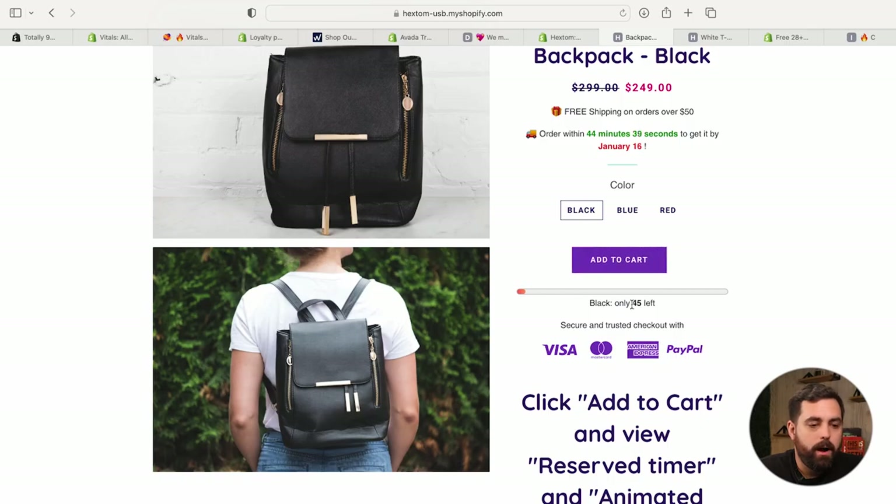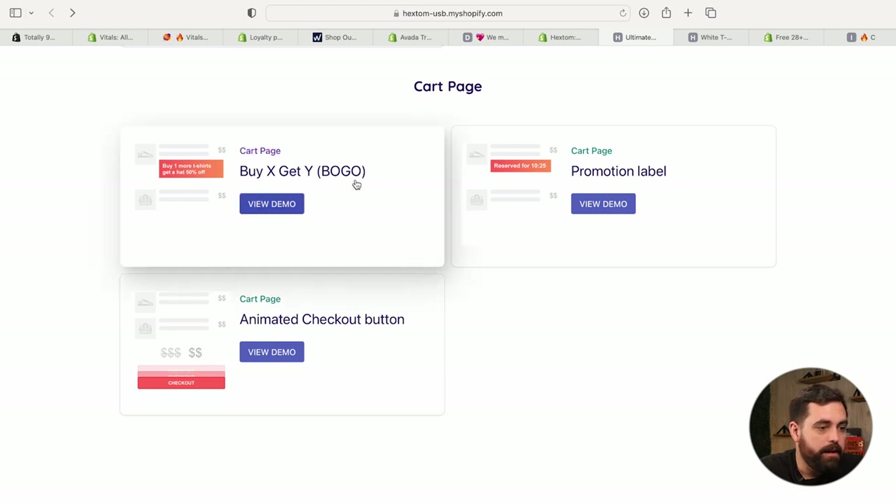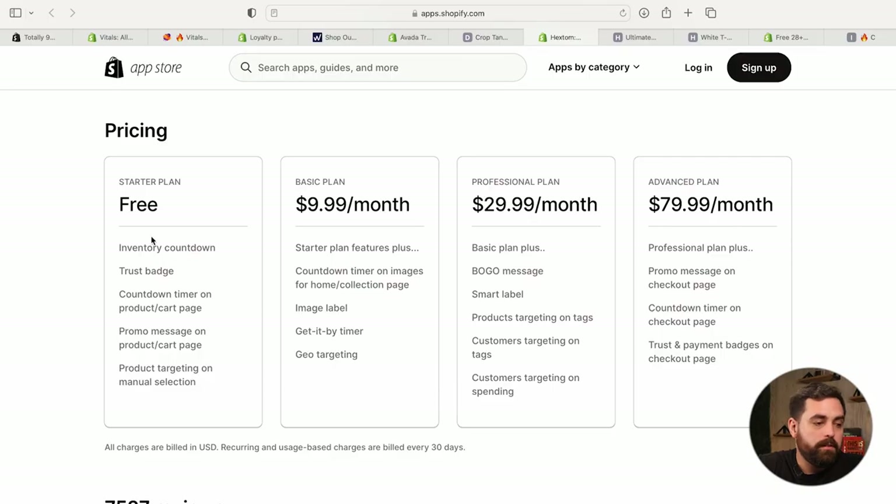It also has a bar showing how many items are in stock, which is nice. On the cart page, you can do buy X, BOGOs, promotion labels, and an animated checkout button. If you're just starting out and want to test things like inventory countdown, trust badges, promo messages on the product and cart page, product targeting, and countdown timers, you get quite a few features for free. So again, if you're starting out and testing different things to boost sales, this is a good alternative.